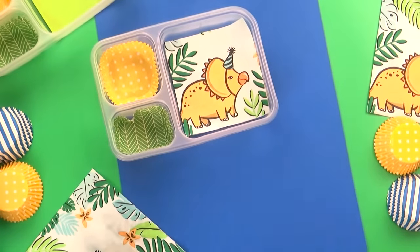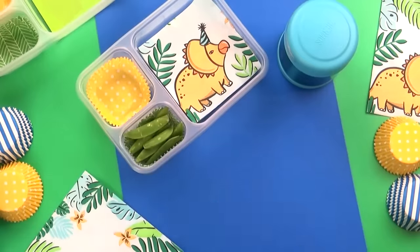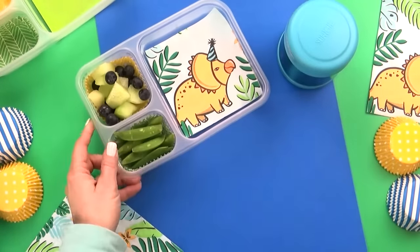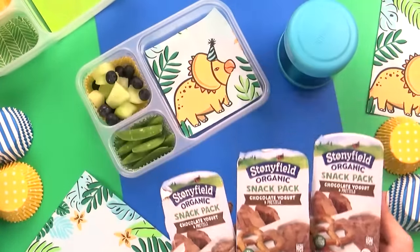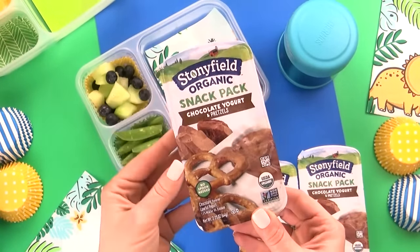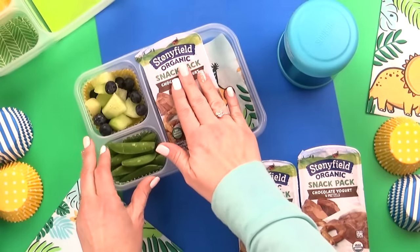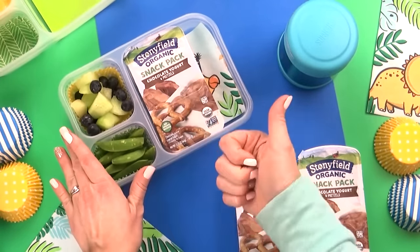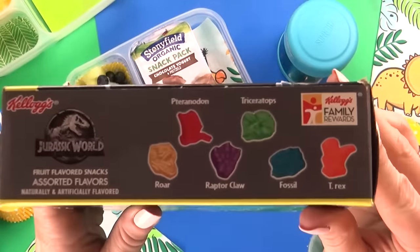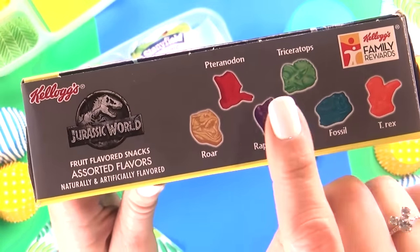For the vegetable today, Jackson chose sugar snap peas — he's really not big on vegetables in general, but he does like these. For the fruit today, Jackson chose a combination of honeydew melon and blueberries. For an added snack, I'm gonna throw in these new yogurt packs from Target. It's basically a chocolate yogurt on one side and pretzels on the other that you can actually dip into the yogurt — those should be really fun to try. For the special treat of the day, Jackson chose some good old fruit snacks. My kids love fruit snacks — it's definitely a treat around here. And these ones are actually Jurassic World themed, so there's lots of different dinosaur shapes in there.